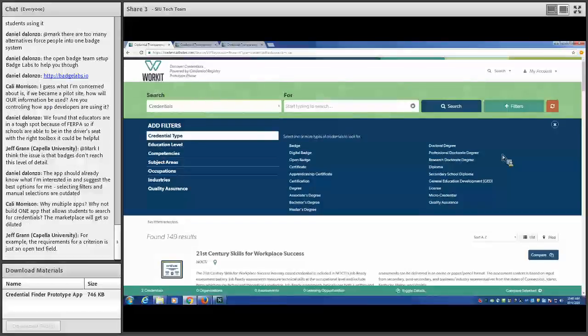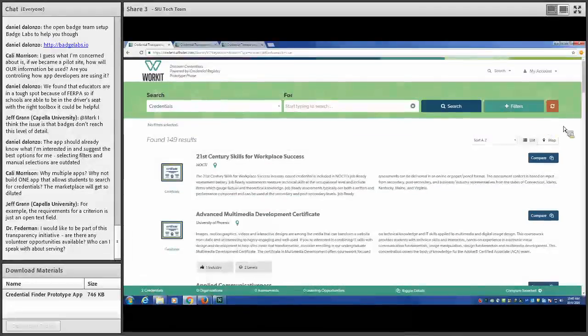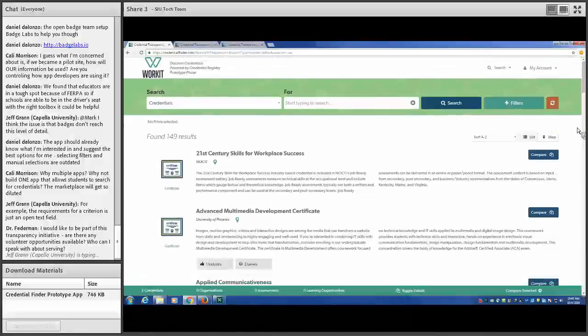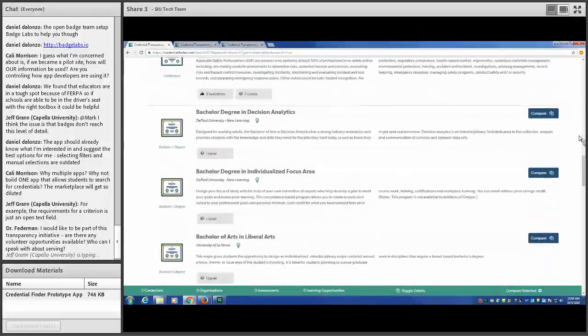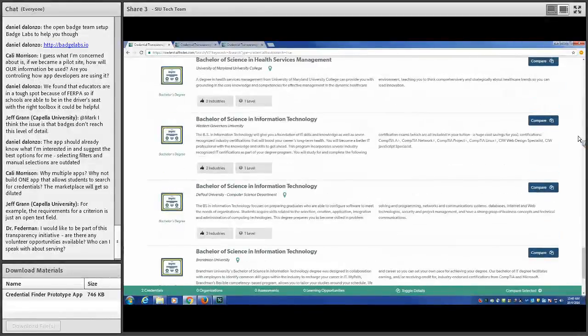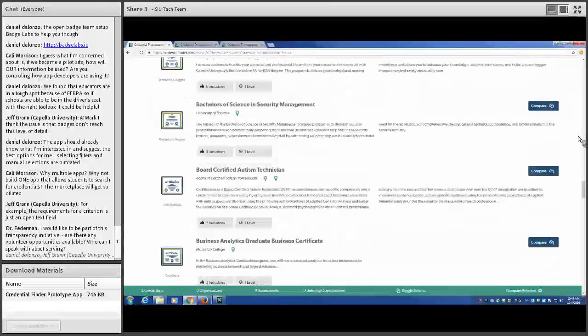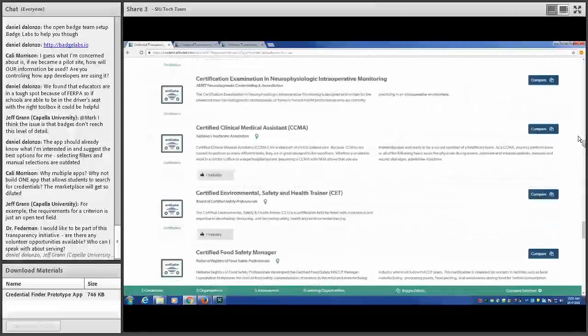There are great questions about assertions. The assertions on quality assurance shown today are made by the credentialing organization. But the registry also supports confirmation by quality assurance entities who publish to the registry about who they accredit — so we can have assertions from both sides. What you're seeing today is an assertion by the credentialing organization about another credential or quality assurance entity, but we can also capture assertions from the other side.